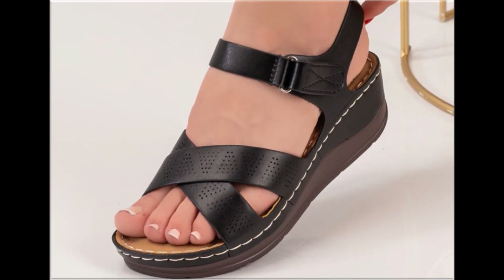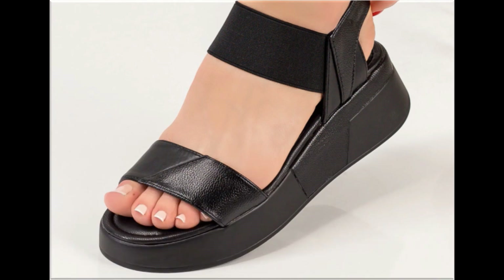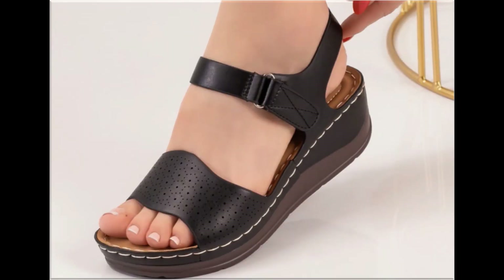If you want to ask something regarding this collection or suggest what designs you want to see more of on my channel, you can use the comment section, as that is the only way to connect with me and show your presence. I always appreciate your comments and try my level best to reply. Chunky heels are also available, as well as low, mid, and long heel footwear in this collection.